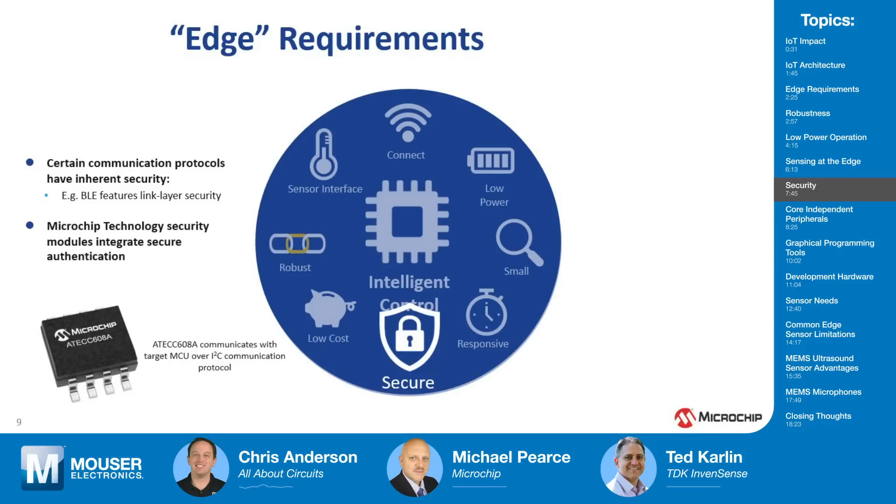You touched on security earlier — can you talk a bit more about that? Certain communication protocols have very specific requirements. For example, if you're working with Amazon Cloud Services or Google Cloud, they have very specific things you have to do and follow. We provide example libraries on how to do this. We also have a piece of hardware called the ATECC608A, which handles a lot of the security authentication needs for you.